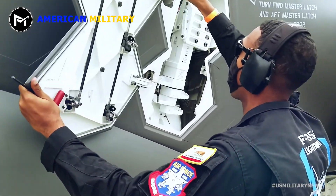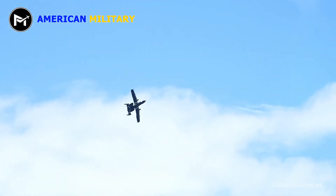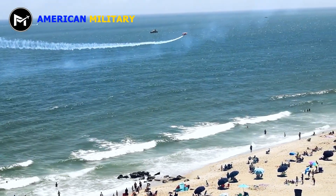The Air Force had originally planned to buy 750 of the fighters; however, the program was scaled back to just 187 operational production aircraft, and the last F-22 was delivered in 2012.